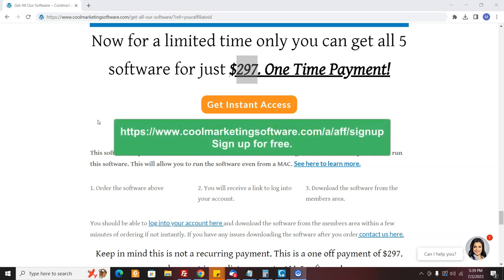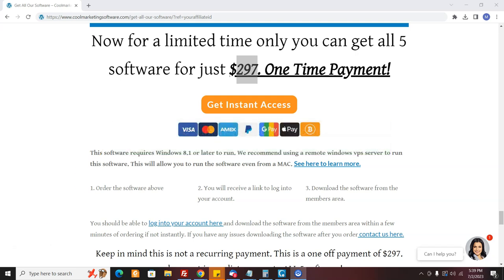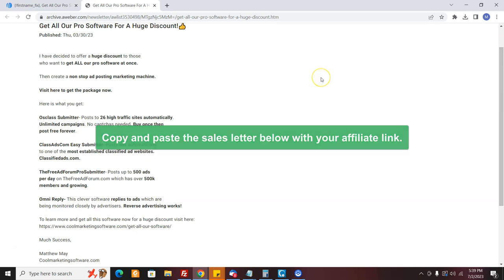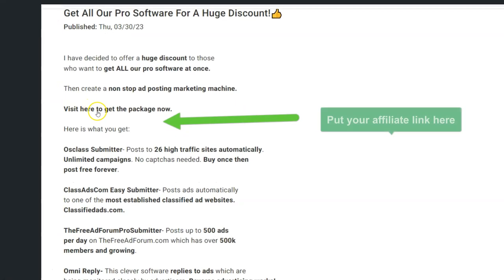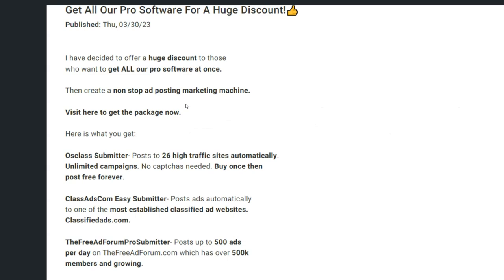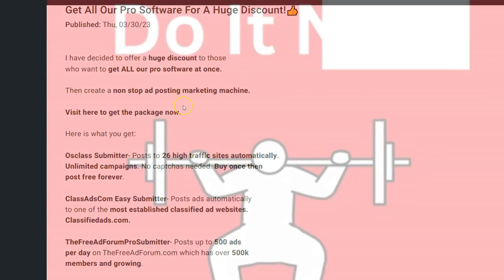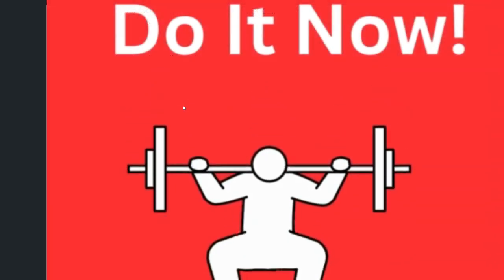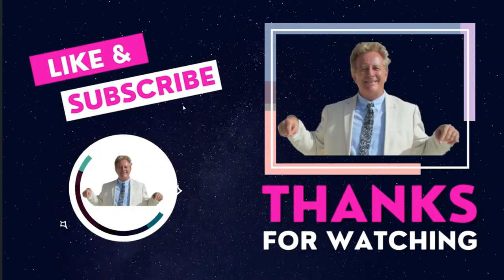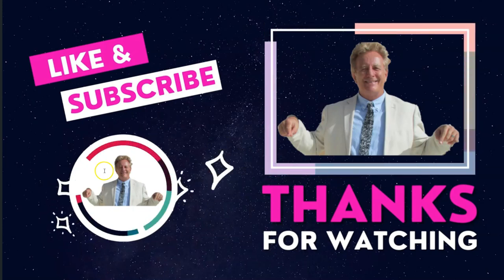Sign up for free, then copy and paste the letter from the description below, and make sure you plug in your affiliate link where it says 'visit here to get the package now' — just like I showed you. Then send it out, and it will be my pleasure to pay you a $148 commission if anybody takes up this terrific offer. Let's get going right now — there's no better time than the present, let's go make $148 today. Thank you so much, and please subscribe to my YouTube channel so you get to know about special offers like this.